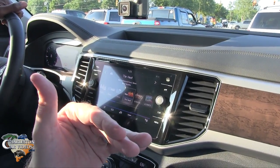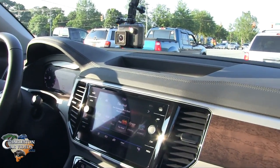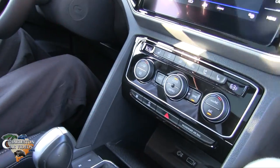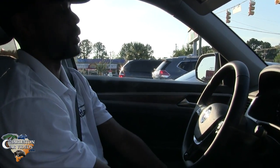Right now while we're sitting here you can feel the engine cut off — that's to save on fuel consumption while at a stoplight. That's the auto start-stop feature, which you can turn off if you prefer. It does save about six percent on a full tank on average. Pretty cool.